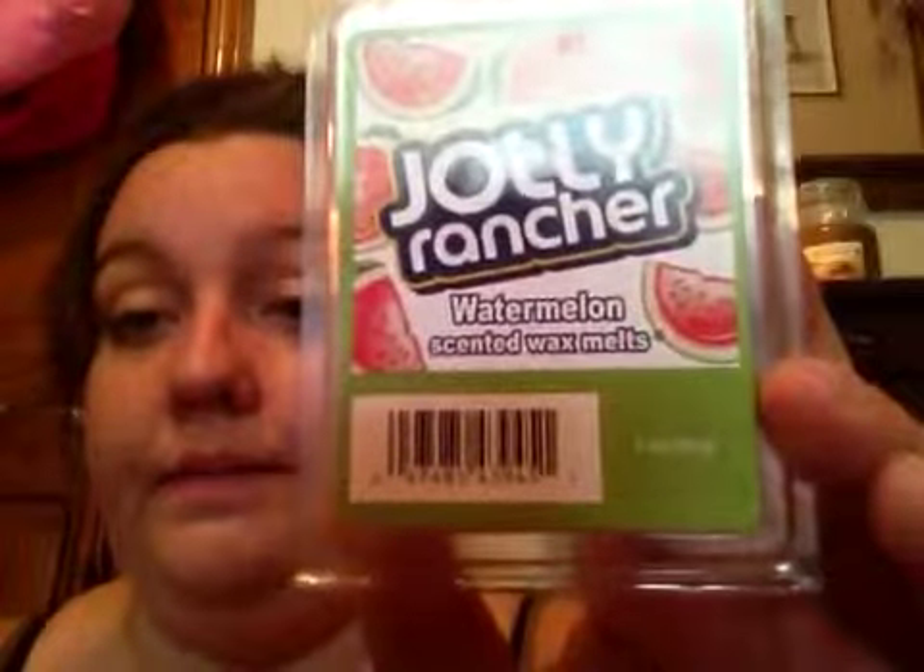There was one watermelon left and I grabbed it. To me, this one smells real — it smells like a straight-up watermelon. It's very fresh, like a fresh watermelon, and it smells just like a Jolly Rancher you could eat. These scents are really good and I'm so glad I found them.